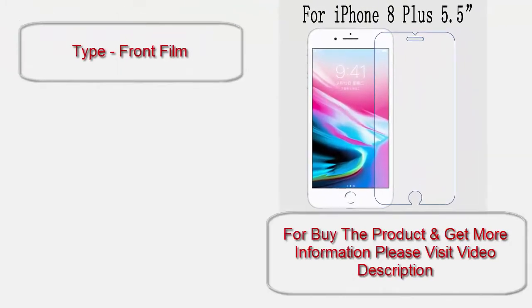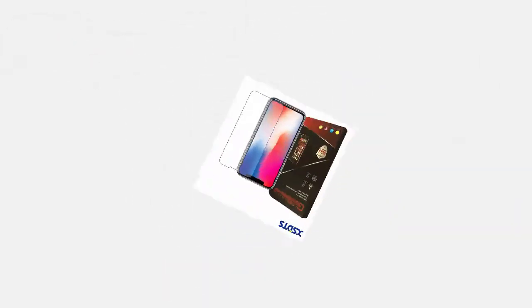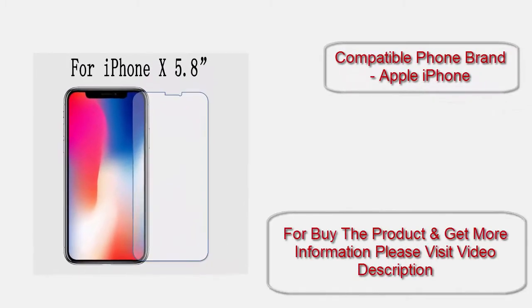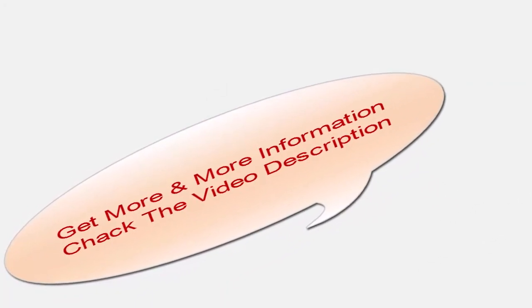Type: front film. Compatible phone brand: Apple, if any. Get more information — check the video description.